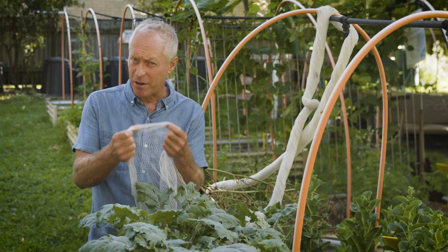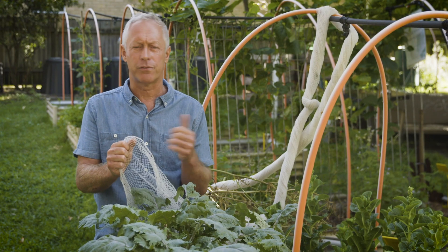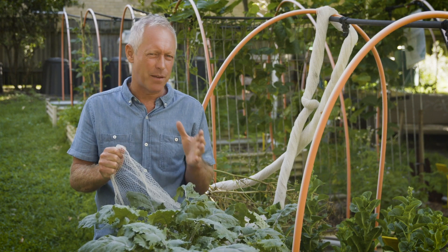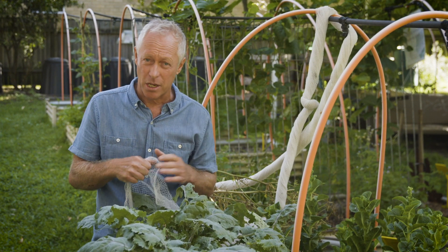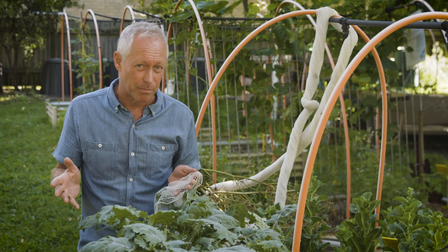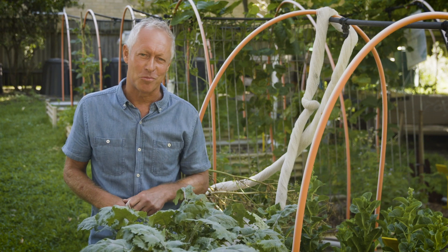Nets like these can be very effective to prevent the intrusion of fruit fly, moths and butterflies that can lead to devastating caterpillar damage. But they're not always suitable and they don't stop all pests — scale, for example — which is why you need a good spray.